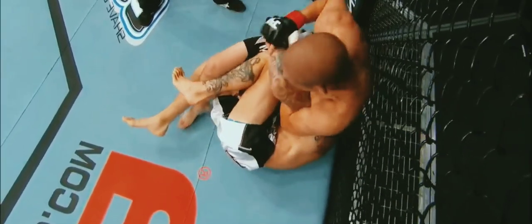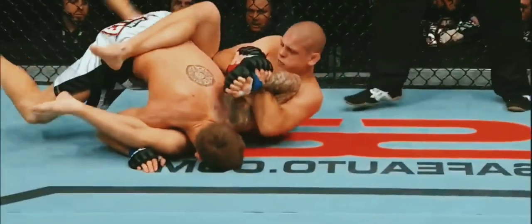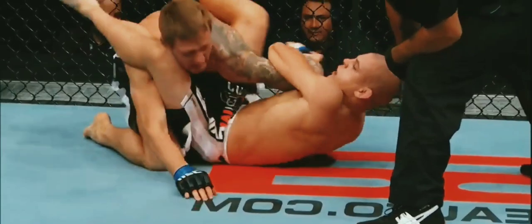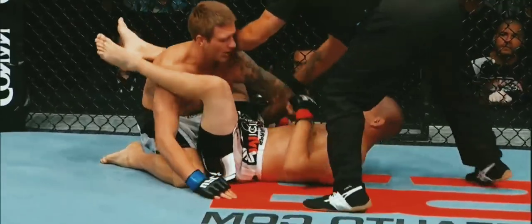Knee to the body — well placed. He's looking for the Kimura, trying to lock it in. Rose almost yanked this too — trying to finish it. Ward Burton is in all sorts of trouble, just holding on — it is all over. Joe Lozon, winner by submission.